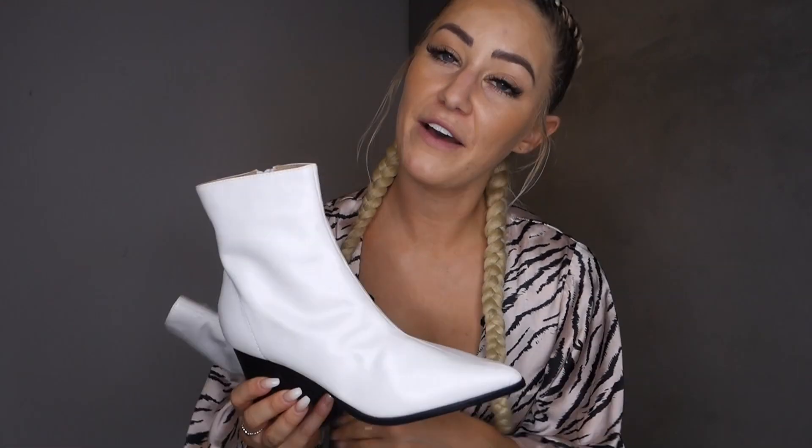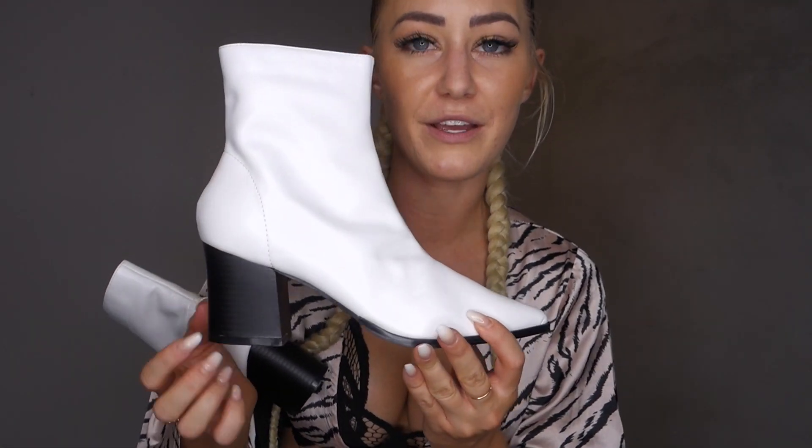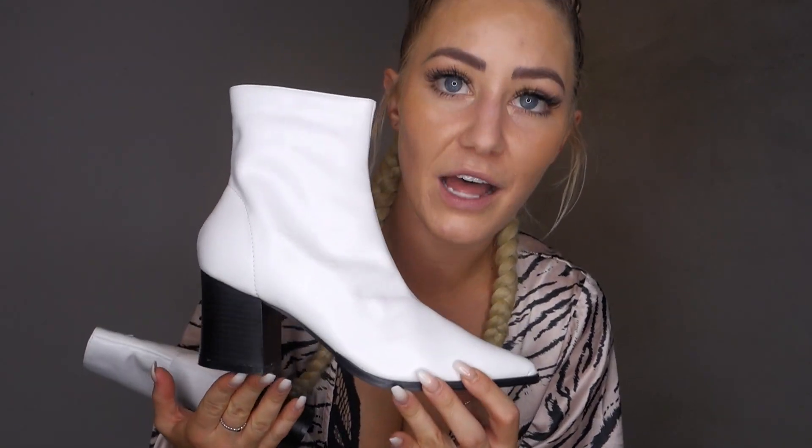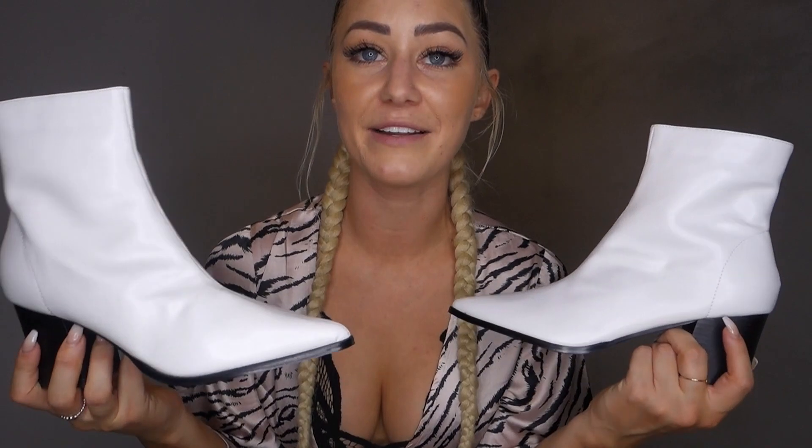I also got another pair of shoes — these white point toe booties. I actually have another pair of white booties but they're a much higher heel and kind of hard to walk in. I wanted a booty with a shorter heel that's more comfortable for day to day. I absolutely love white booties and I can't wait for the weather to cool down this fall so I can wear these. They're super comfortable — got them in my normal size 8 and they fit perfectly.